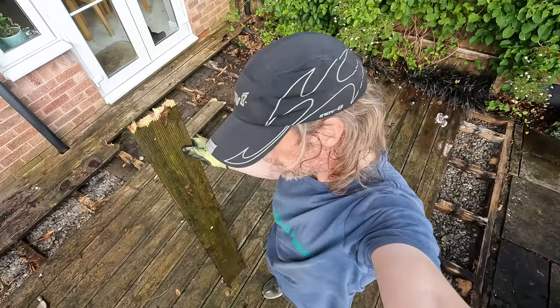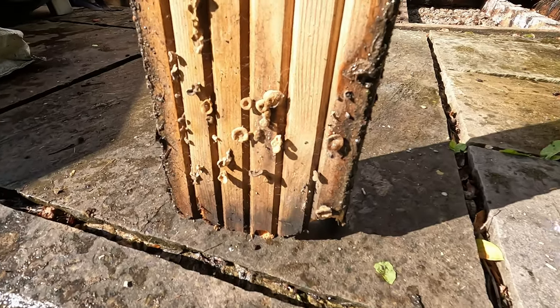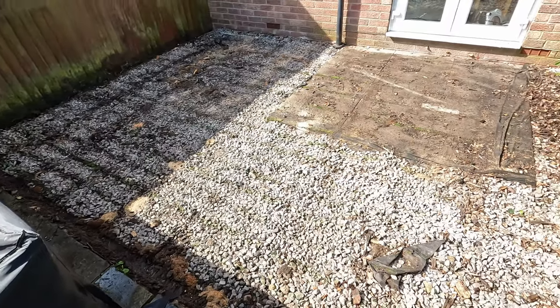I think my strategy of putting off the job as long as possible was the right one — wait until it's nice and good and rotten, it comes up a lot easier then. Cool mushrooms. That took about an hour and a half.